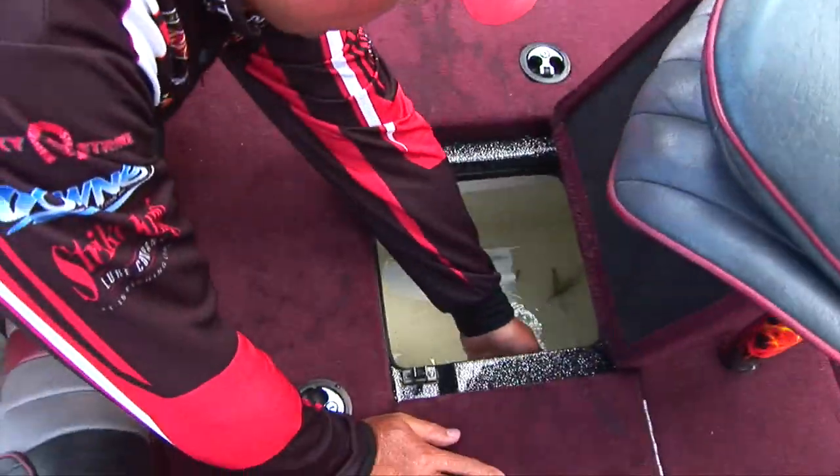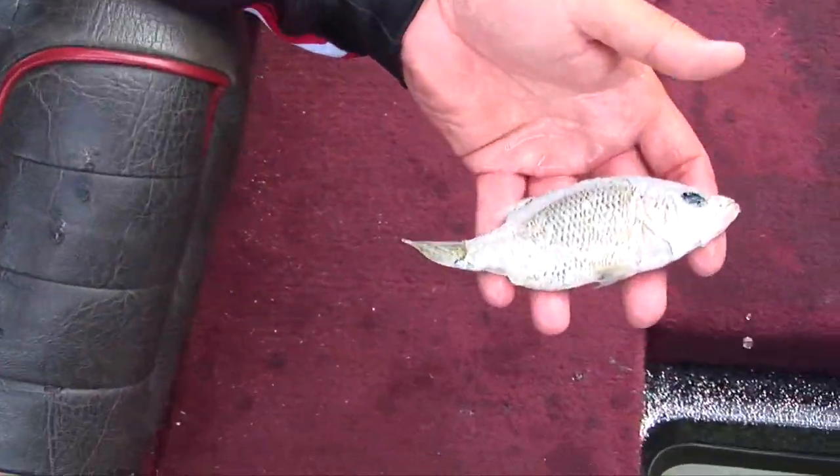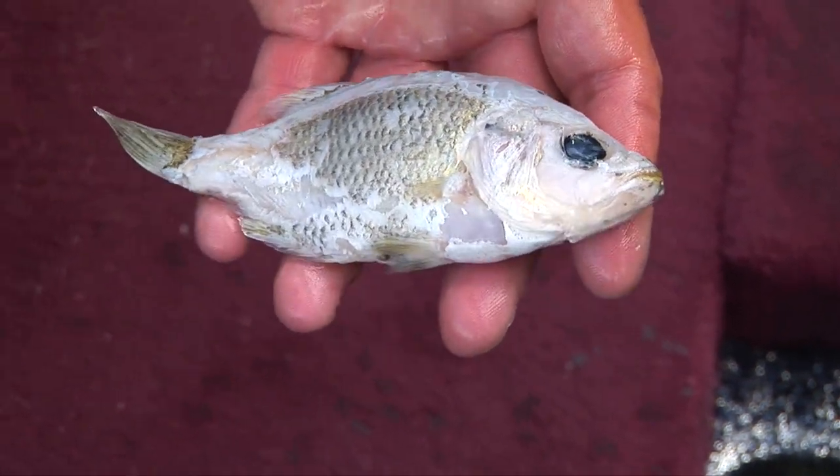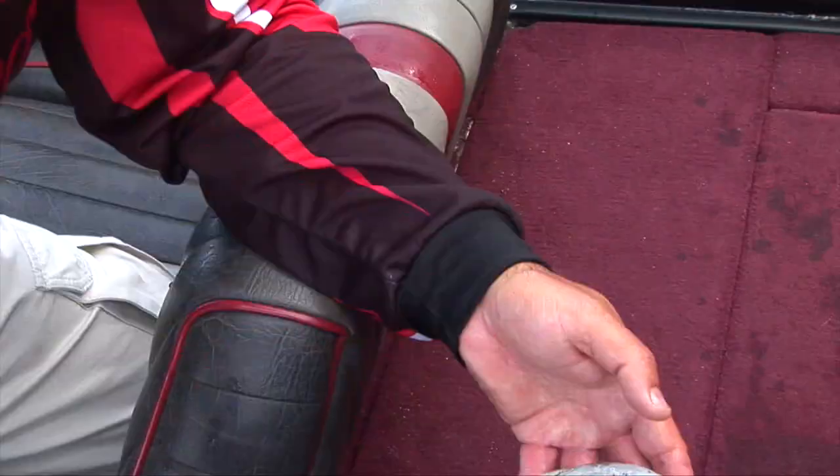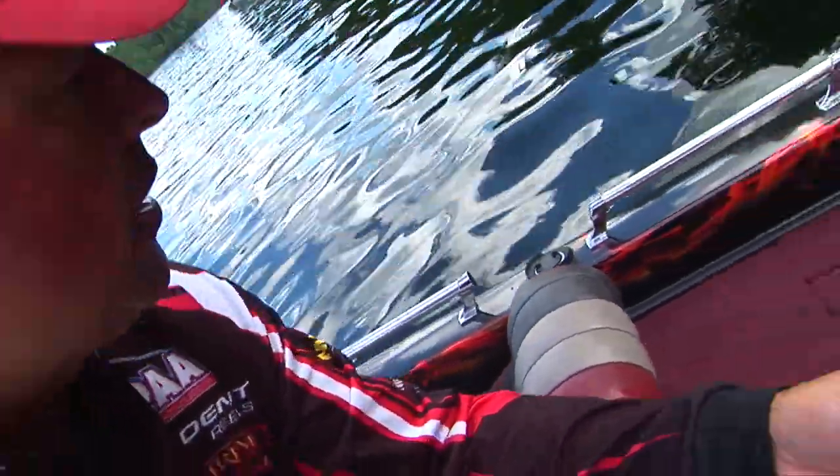Have a look in the live well at what these fish are eating and regurgitating. That's one of those big bass — rock bass. You think a bait's too big? Not for largemouth.